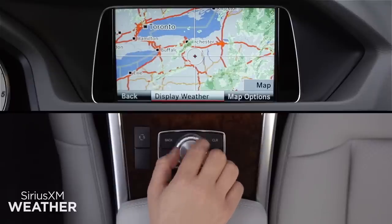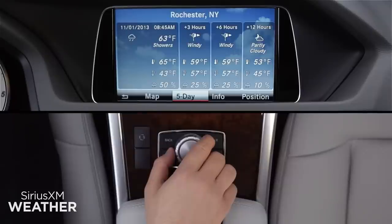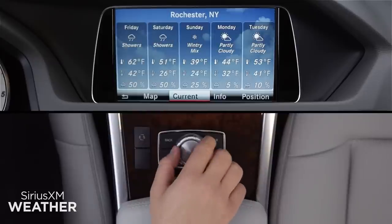Click Display Weather to see the weather report for the nearest reporting area. As with your local forecast, you can switch between the current conditions and the five-day forecast.